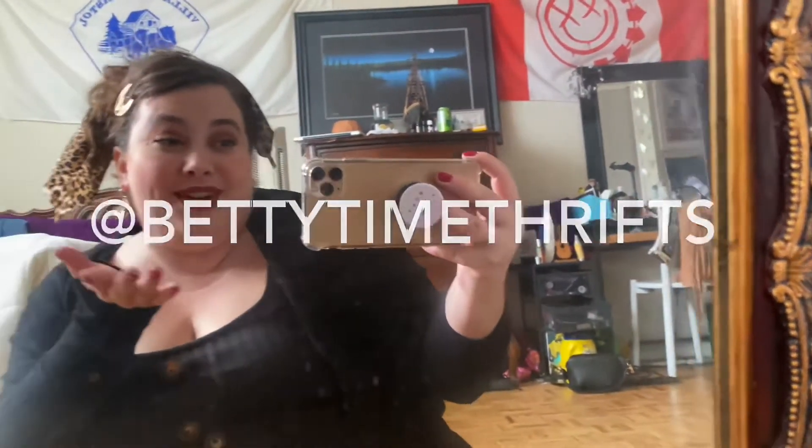I just took a really cute picture for my thrifting Instagram. If you're not following it, it is Betty Time Thrifts and I try to post like four or five times a week — just doing OOTDs, some fully thrifted and some not. I'm kind of documenting my style and trying to get a better idea of it — not a capsule wardrobe, but a theme, a vibe, a feel, an aesthetic.